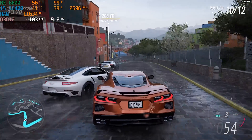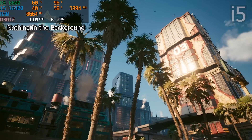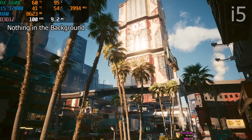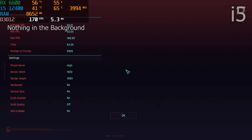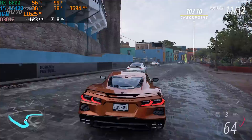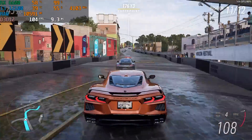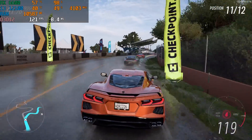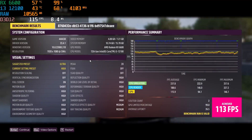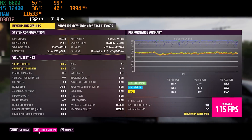In Cyberpunk on high settings with the built-in benchmark, the i5-12400 averaged 93 FPS with minimums of 43 and a max of 188. The i3-12100 averaged 69 FPS, with a minimum of 50 and a max of 95. The i3's higher out-of-box clock speed keeps minimums slightly higher, but it suffers in multi-core performance. Cyberpunk takes advantage of more than 4 cores, giving the i5 about 20+ more FPS. For high-end AAA titles targeting 60+ FPS, the i5-12400's six cores and 12 threads is a good choice.